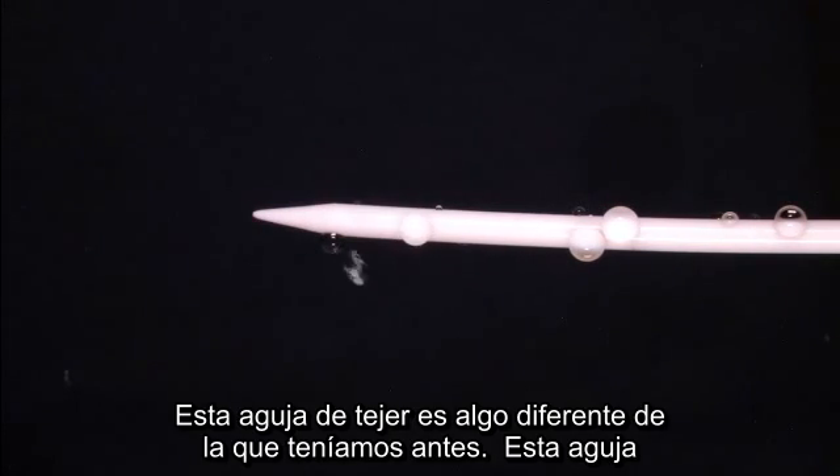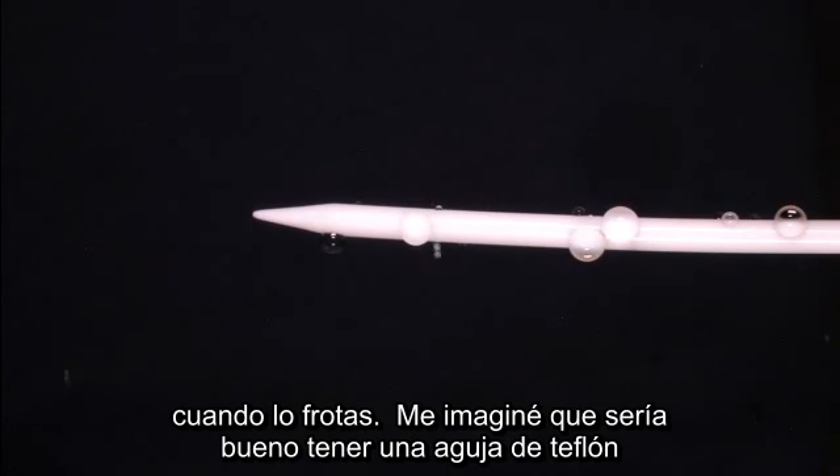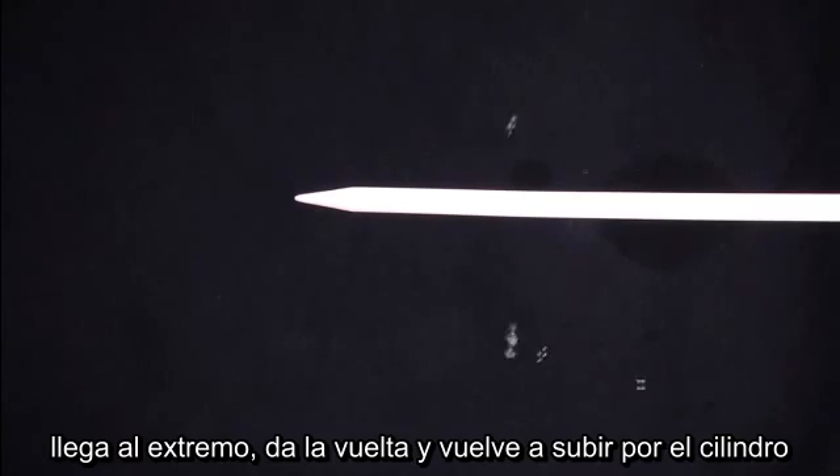Now this knitting needle is a little different from the first one — this one is made out of Teflon. Teflon has some really neat static charging properties when you rub it, and I figured it'd be good to have a Teflon knitting needle when you're on station. Now look at this droplet — it's orbiting around, and since we have cylindrical geometry here, it can precess down the cylinder. But then it gets to the end, reverses its direction, and winds back along the cylinder, so it seems to be trapped.